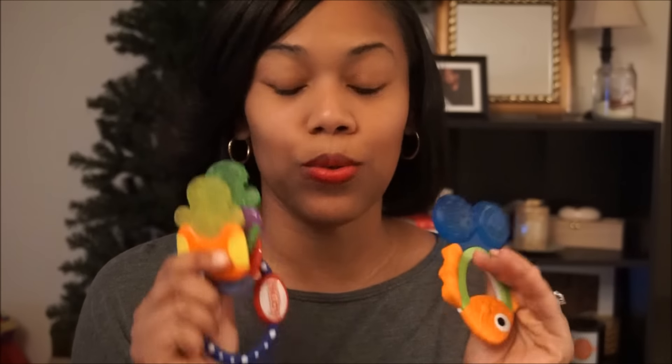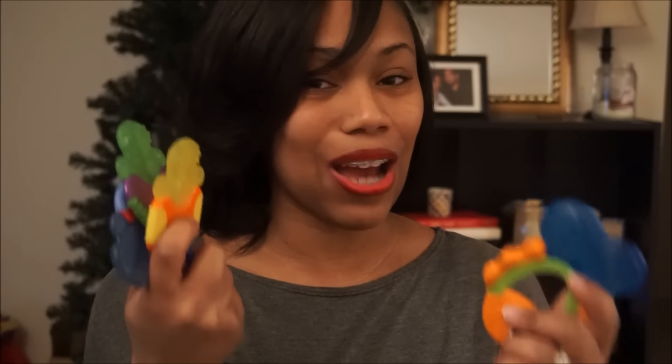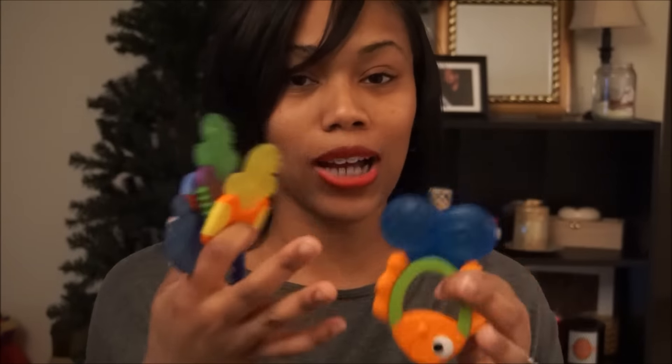I don't know any baby that doesn't like teethers, so you can't go wrong with getting baby teethers. They chew on everything for like a year or two, especially while they are teething and those teeth are breaking through the gums. These are very helpful and also a really good toy to grab on the go. If you need to leave the house quickly, they're very small — you can just drop them in your purse or diaper bag. If they drop while you're out, they're very easy to clean: just rinse, wash, and go.